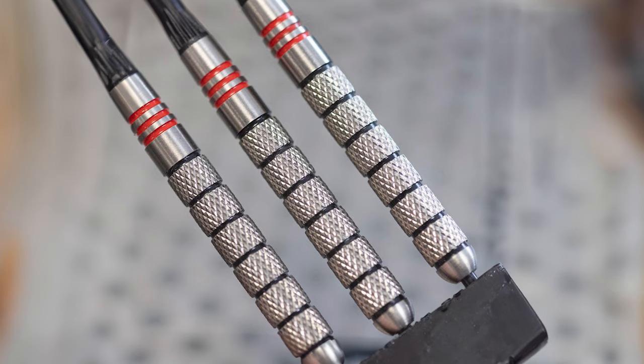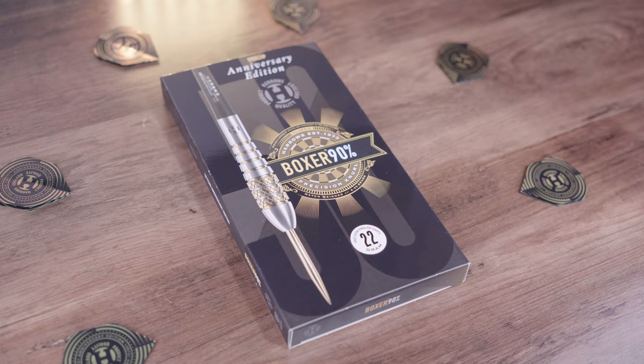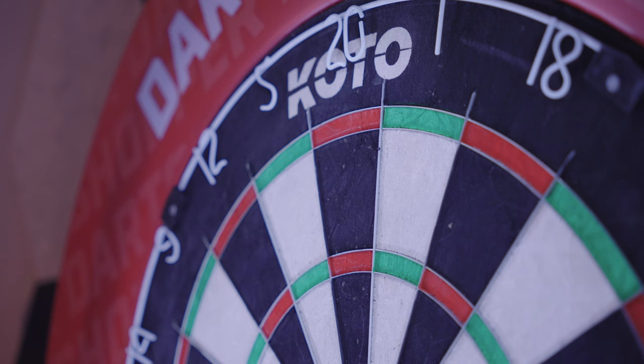Boxer 90% were released in 1994. They're 90% tungsten and one of the most iconic barrels ever released by Harrow's, available in parallel and bomb profiles. The Boxer Darts combine precision knurling with clean-cut rings to give the player a uniquely consistent grip. Those with a keen eye will know that Dennis Priestley had great success with the bomb variant, which remains a player favourite shape.